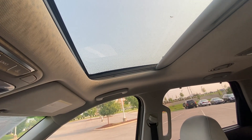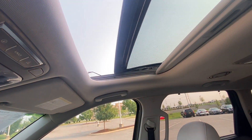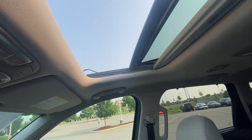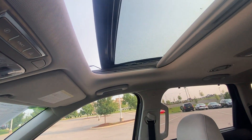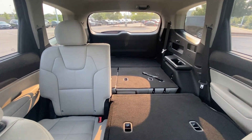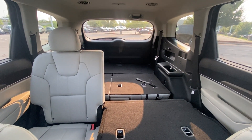We have a power sunroof here which is one-touch — and you just close it back. There's a view of the back from up here too.